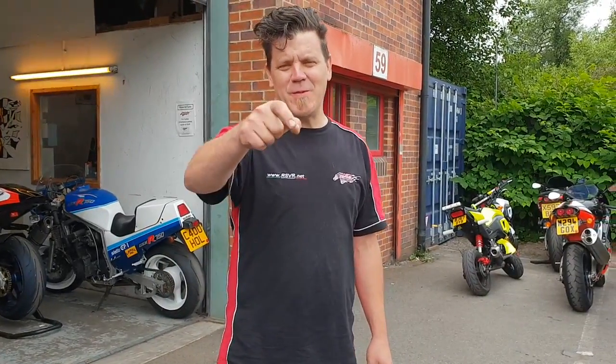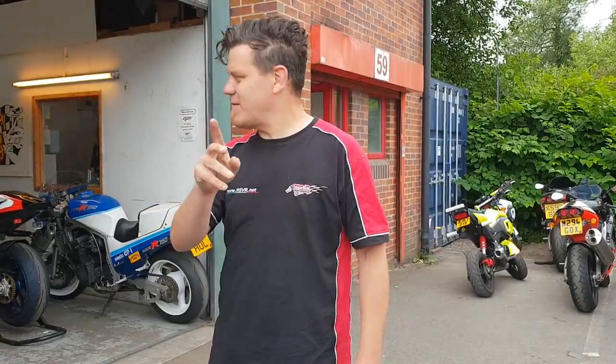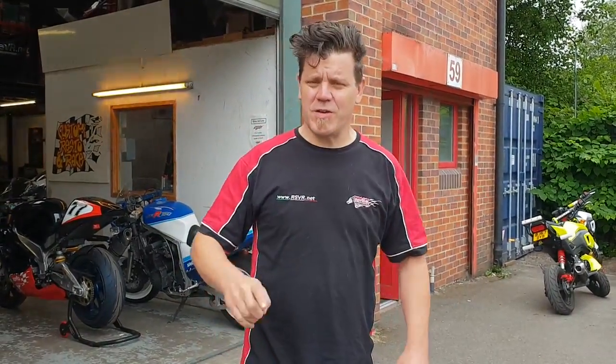Good morning, welcome to Aprilia Performance and welcome to the Wednesday morning walk around. So it's the Wednesday morning walk around this week. What we're going to do is give you a little bit of a walk around our workshop, show you what bikes we've got going on, show you what bikes we've got in to work on, little projects we've got, little bits and pieces that are just a little bit of interest to show you what's going on.